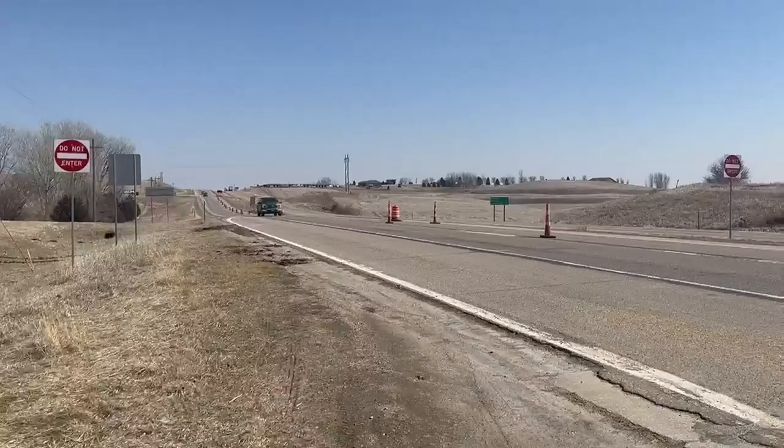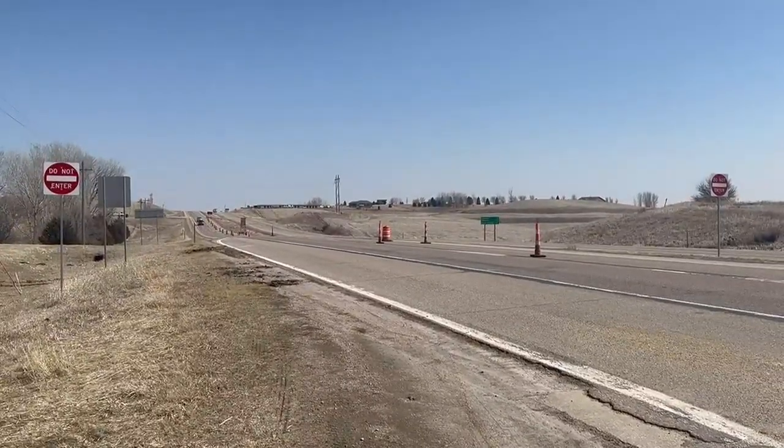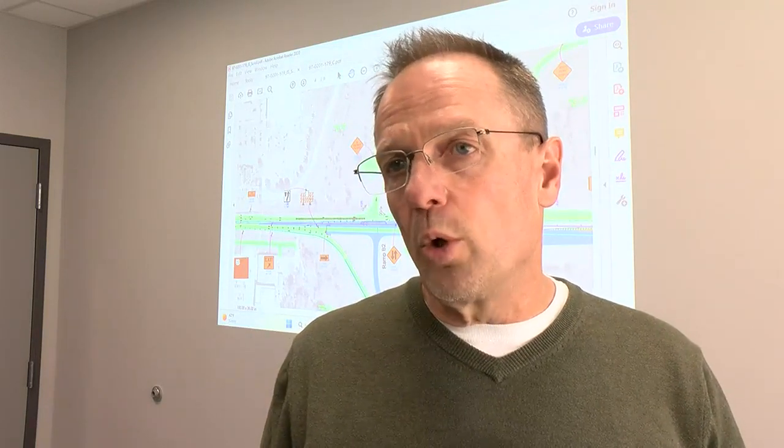This project has been in the works for years as Sioux City has continued to expand, recognizing the urbanization and growth east of Sioux City and trying to make it more of a suburban corridor rather than a high-speed four-lane facility.